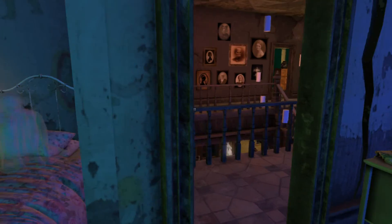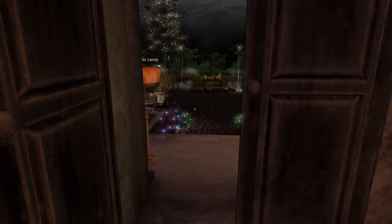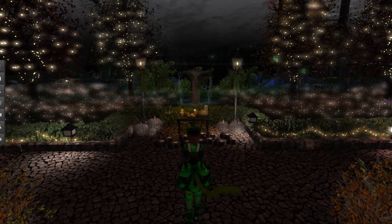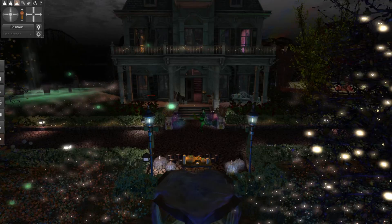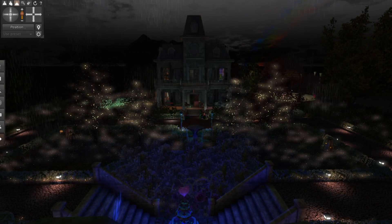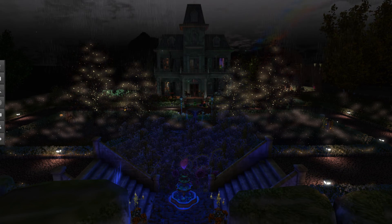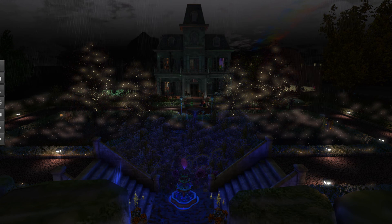I think that about does it for a tour of Haunted History of Hemmingbird Isle. Very nicely put together place — I like this garden out here the most. In any case, I hope you guys enjoyed this. We'll have some more Second Life's Travels here real soon, and I'll just leave you on this beautiful display of the garden out here. See you next time.